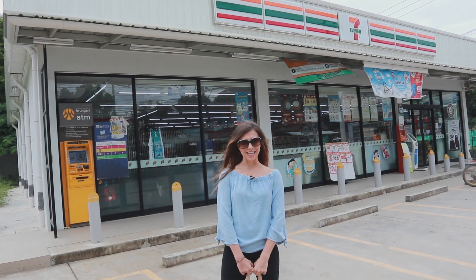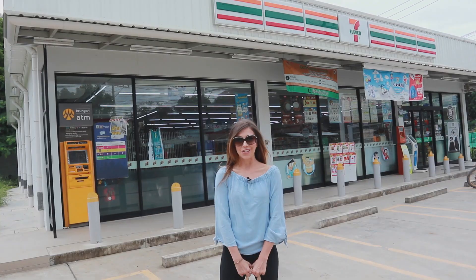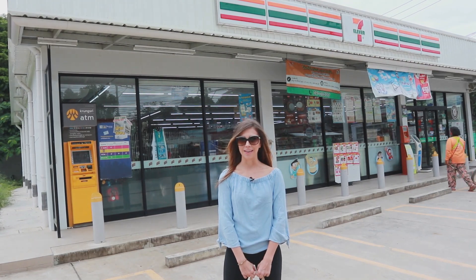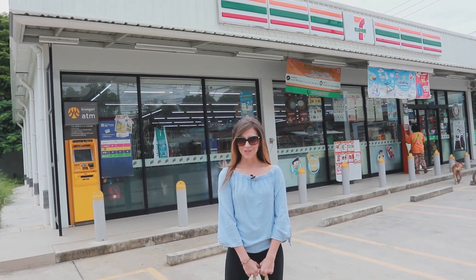7-Elevens in Thailand aren't like they are in America. They don't sell any gas here — just food and household products, pretty much anything you can think of other than gas. So let's go inside and see what they have in store for us.